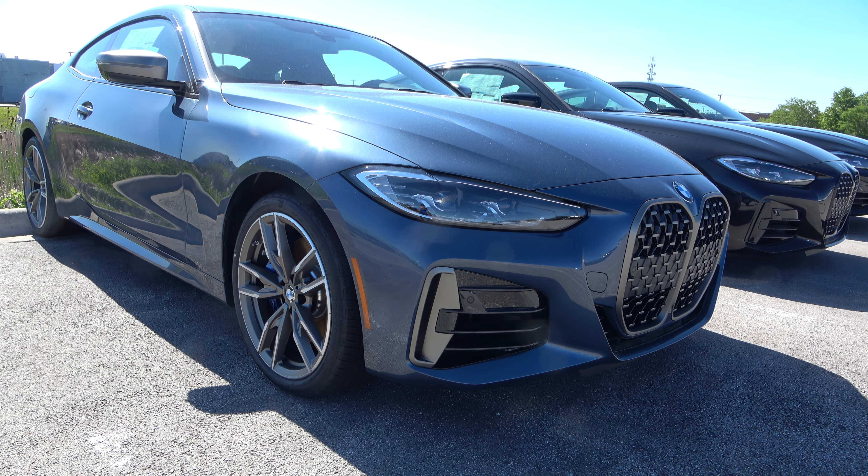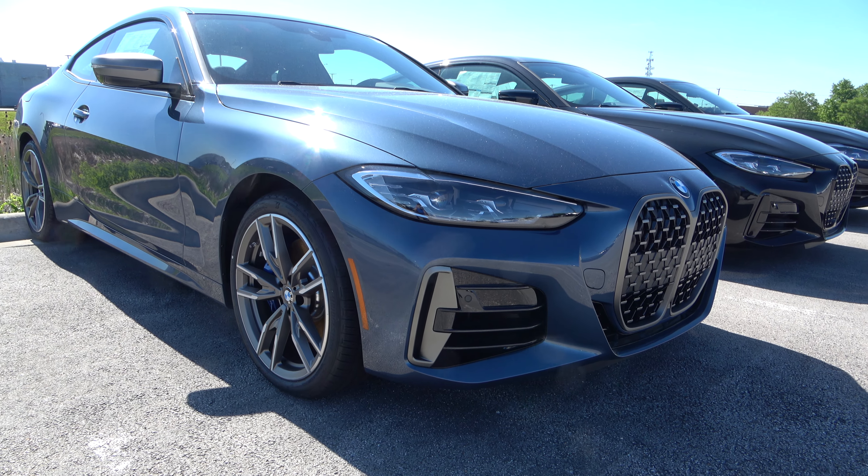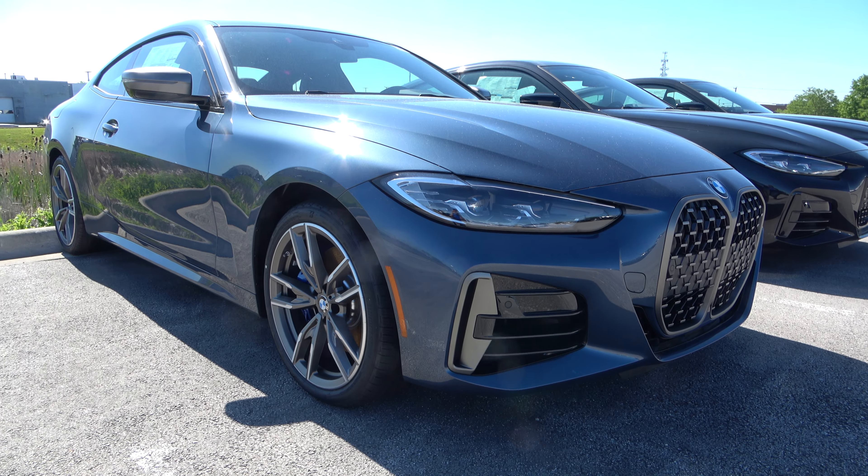What's going on guys, it is Sunday May 30th. I decided to show some cars at the dealership — I showed them last week but stayed in the car, so this time I got out to show them properly.